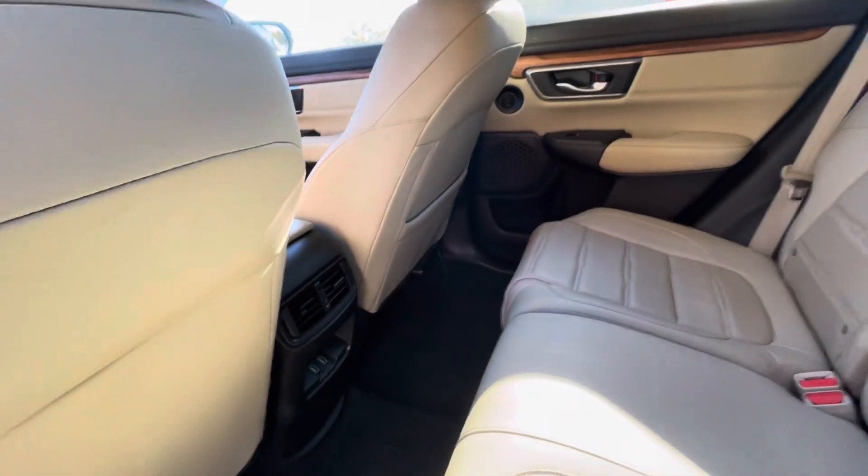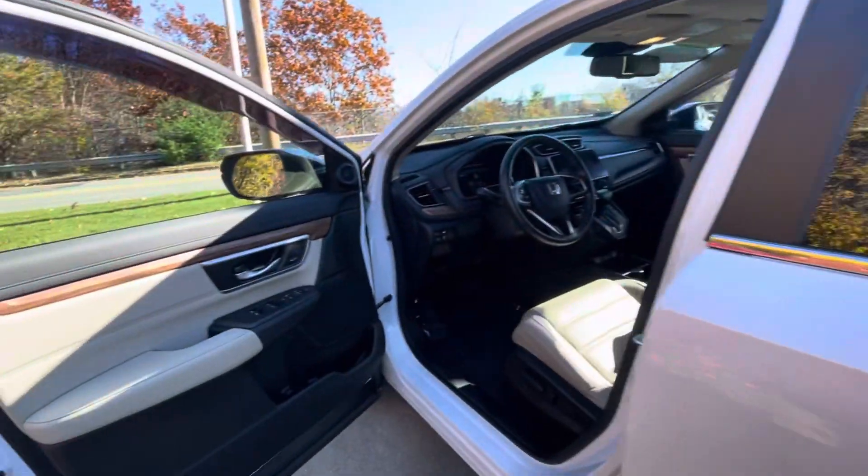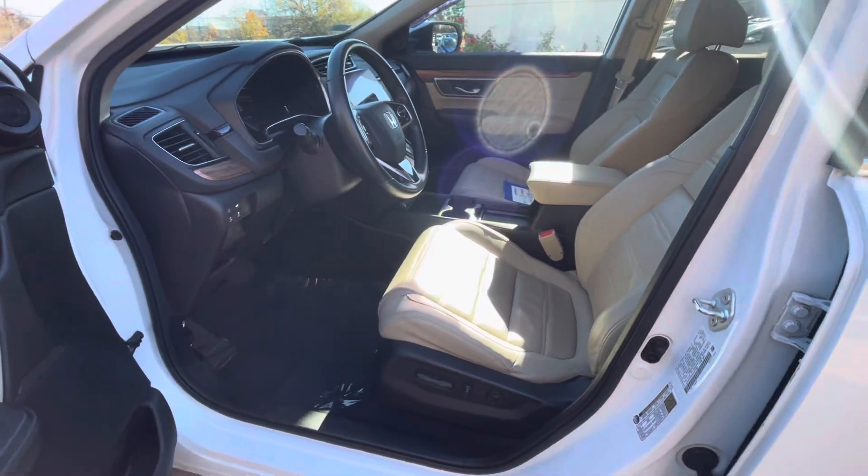You can see back here we have charging ports, we have power windows, power locks, and power seats.